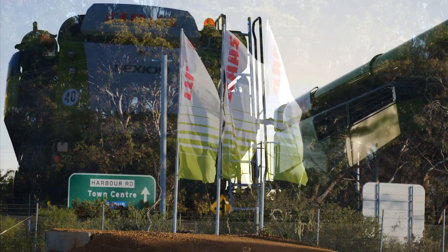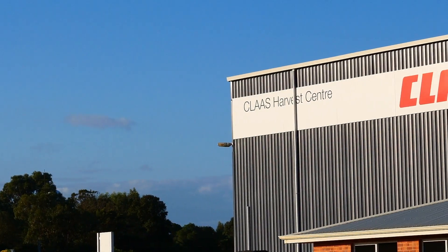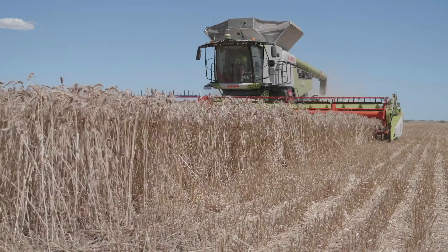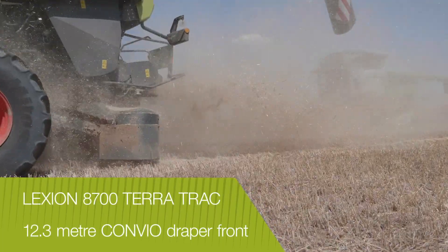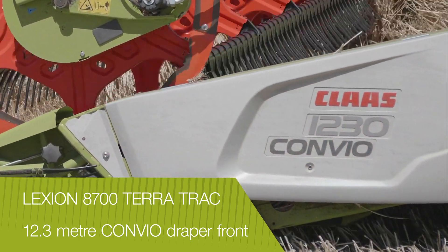Impressed with a demonstration of the new Lexion 8000 series — particularly its ability to independently adjust the threshing, separation and cleaning functions to minimise grain loss — Greg ordered two Lexion 8700 TerraTrak models fitted with 12.3 metre Convio draper fronts.